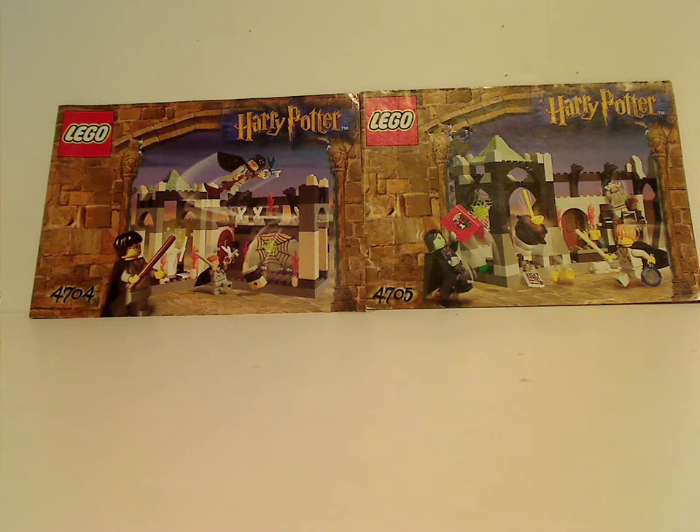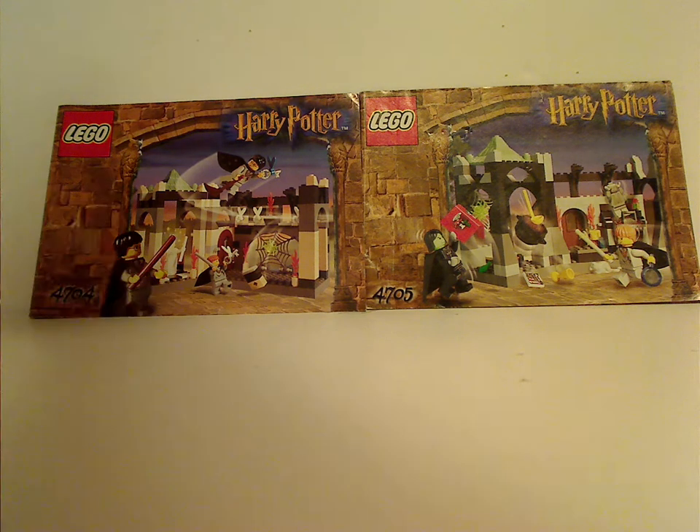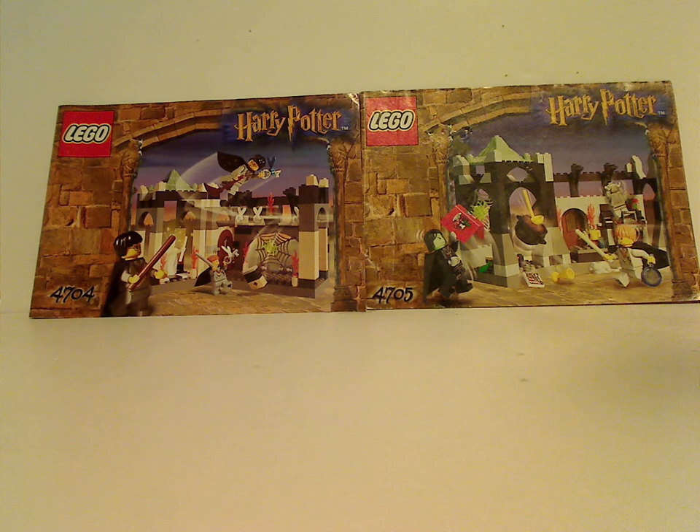Hello everyone, Dylan here. Happy Throwback Thursday, here with a Harry Potter review for Throwback Thursday.